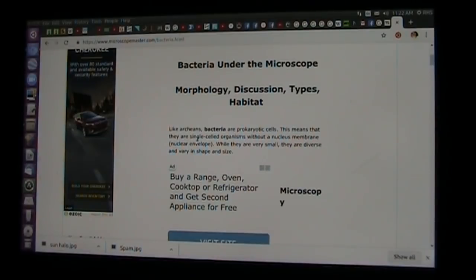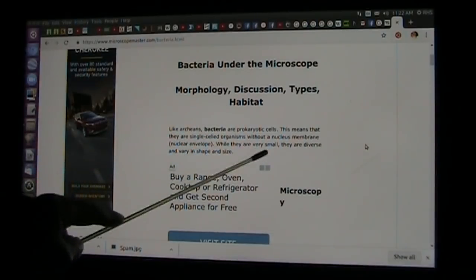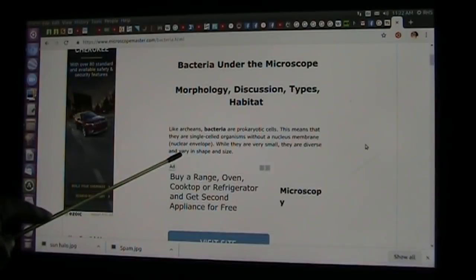That means they are single-celled organisms without a nucleus membrane, which is the envelope that surrounds a nuclear envelope. While they are very small, they are diverse and vary in shape, size, and also color. What could we use that with? Let's think about that.